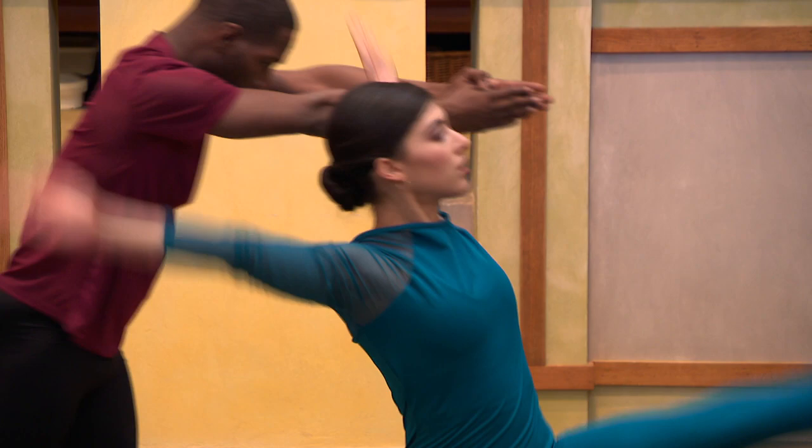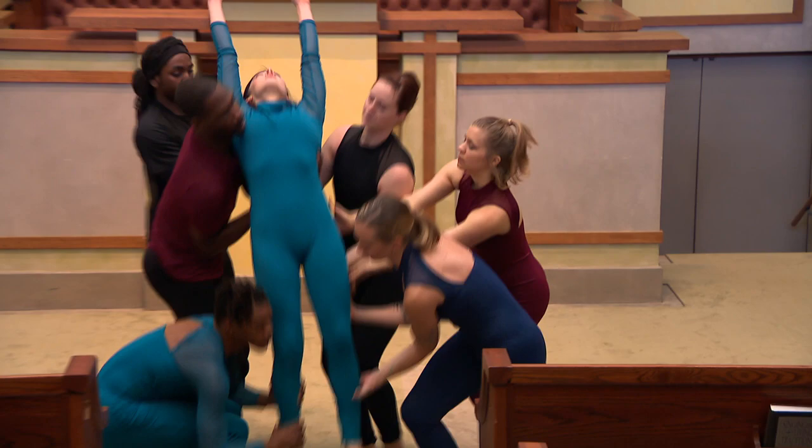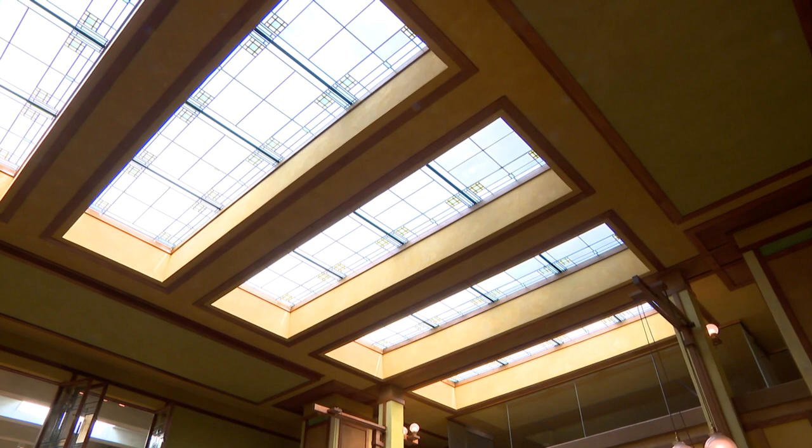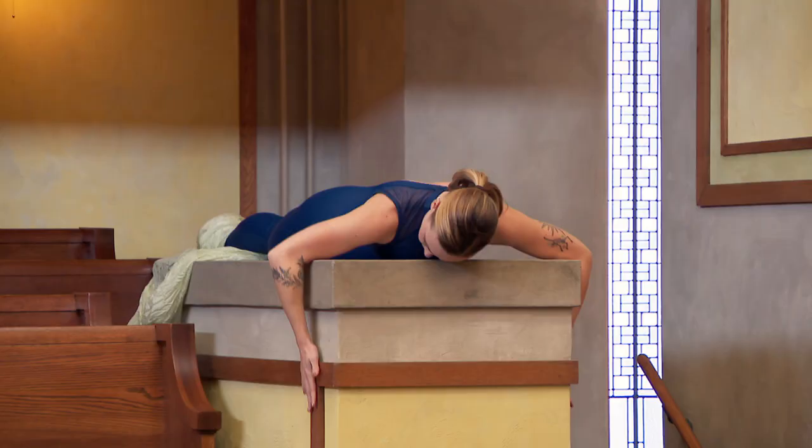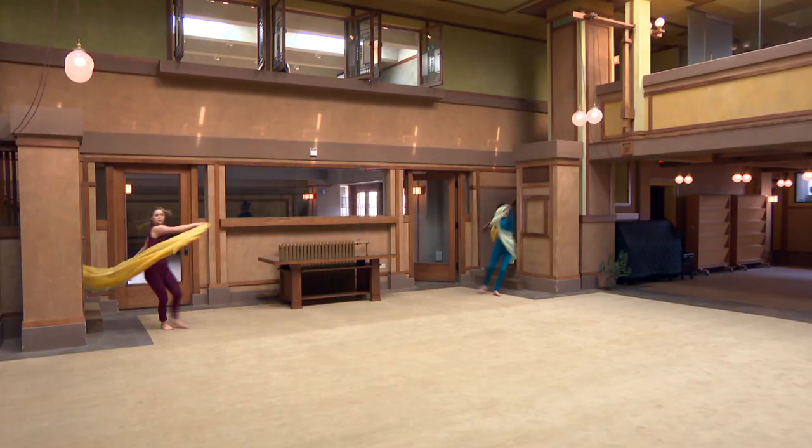The performance by the company Winifred Hahn & Dancers is titled The Light Returns. That's a reference to Frank Lloyd Wright's unique and beautiful use of light and the way that he made it happen within Unity Temple. It's also about the light that is slowly entering back into our lives after two years of the global pandemic.